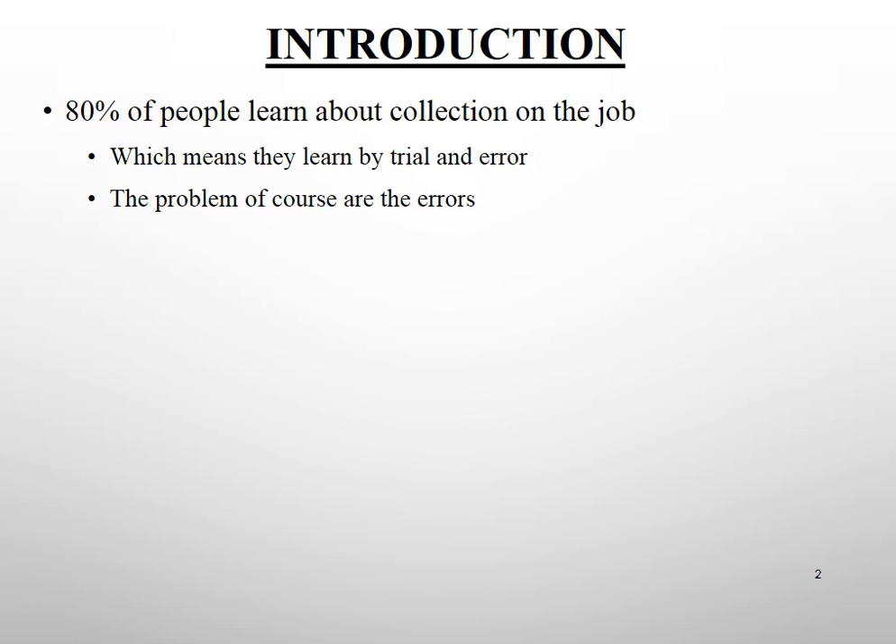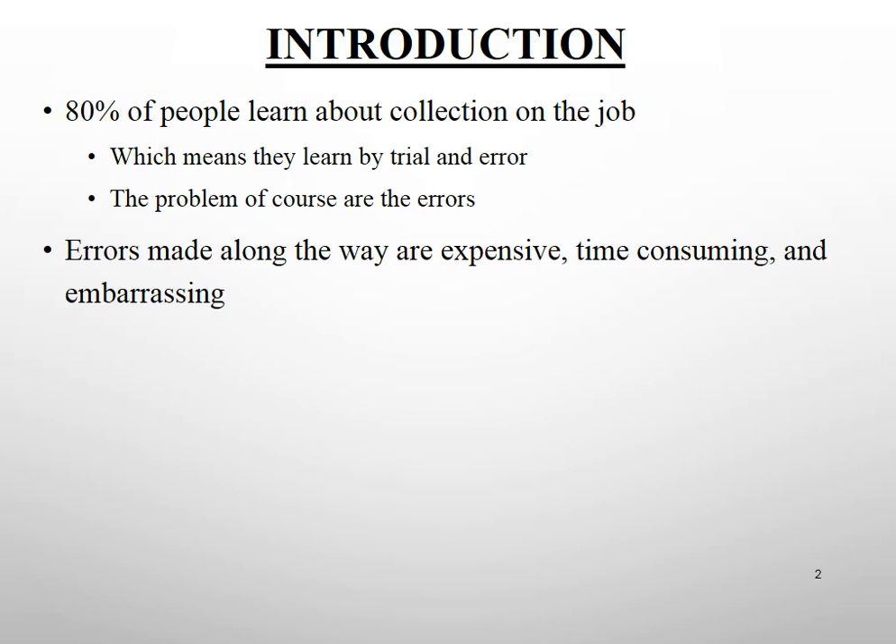Let's begin with an introduction. Did you know that approximately 80% of people working as business-to-business debt collectors learn the job on the job, which means they learn by trial and error. Errors made along the way are expensive, time-consuming, and embarrassing to you, to your company, and potentially to your salesperson, and of course problematic to your customers.